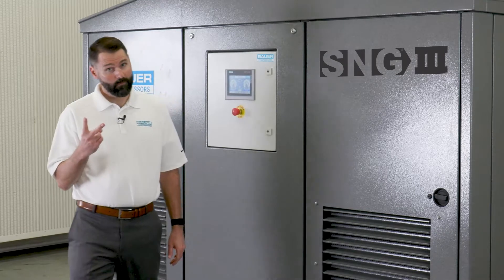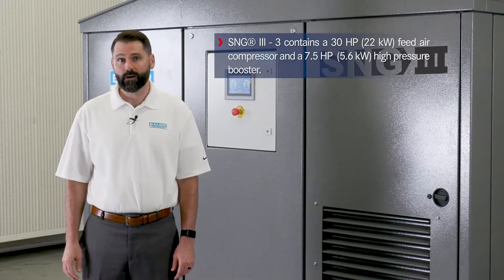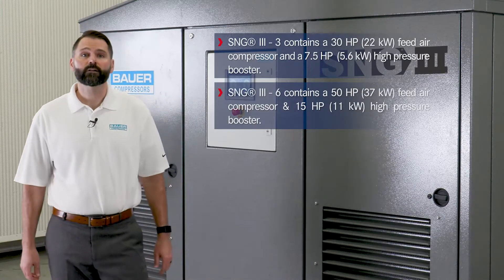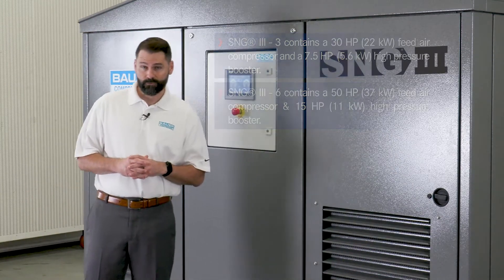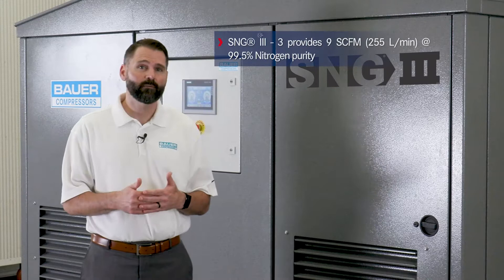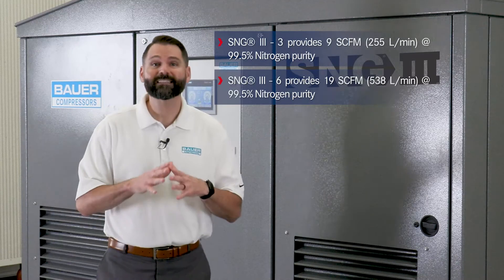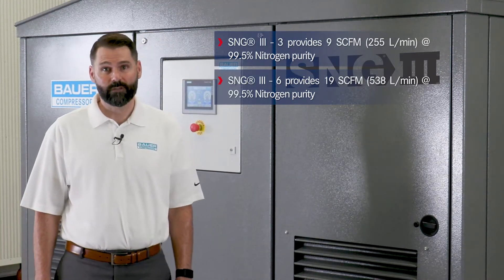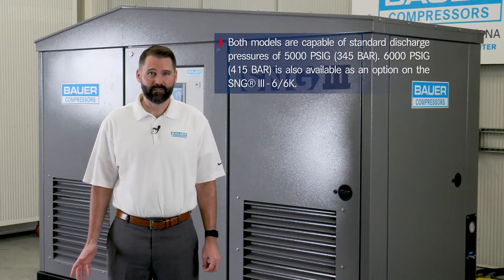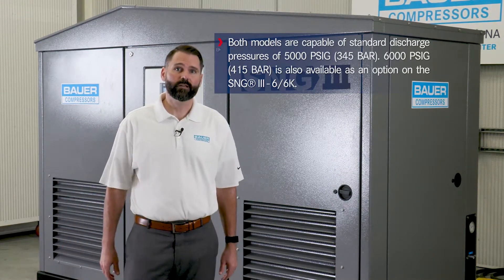The SNG3 is available in two different models. The SNG3 contains a 30 horsepower feed air compressor and a seven and a half horsepower high-pressure booster. The larger SNG3-6 contains a 50 horsepower feed air compressor and a 15 horsepower high-pressure booster. The SNG3-3 provides 9 CFM at 99.5% nitrogen purity, where the SNG3-6 provides 19 CFM at 99.5% nitrogen purity. Both models are capable of standard discharge pressures of 5,000 PSIG, and 6,000 PSIG is also available as an option on the SNG3-6.